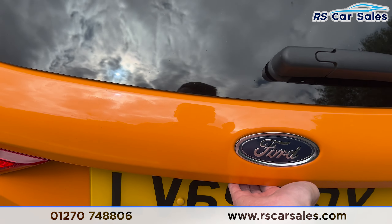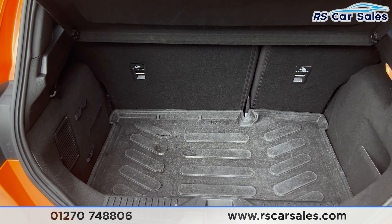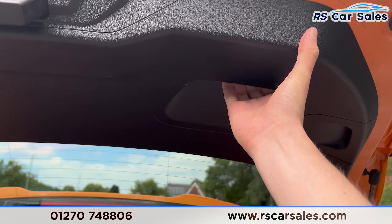Take a closer look just there — again, ST badging on the tailgate. Open up the boot and you'll find we have a decent amount of space inside of here.